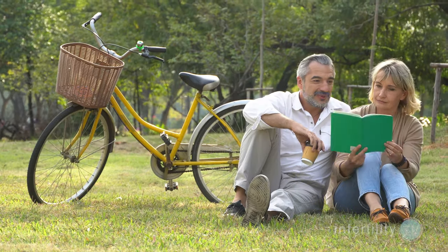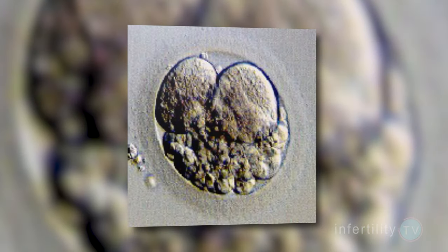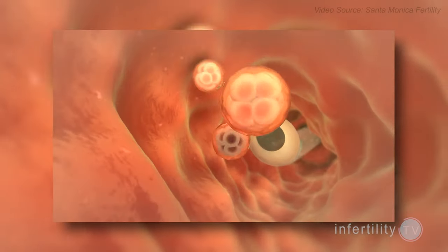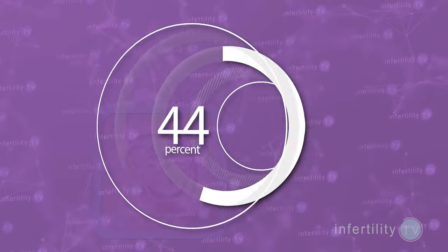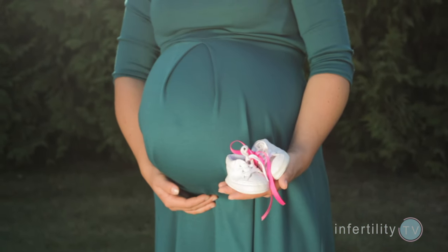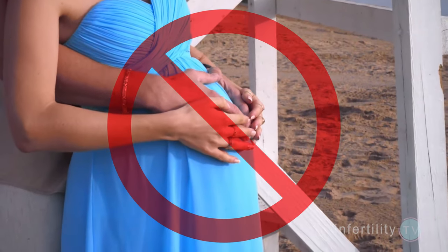As expected, embryos from older women were more likely to have abnormal test results. If the embryo transferred happened to be normal, 65% of those embryo transfers resulted in an ongoing pregnancy or delivery. If the embryo transferred happened to be abnormal, there were no viable pregnancies produced. There were over 100 embryo transfers performed with abnormal embryos and not one resulted in a baby.